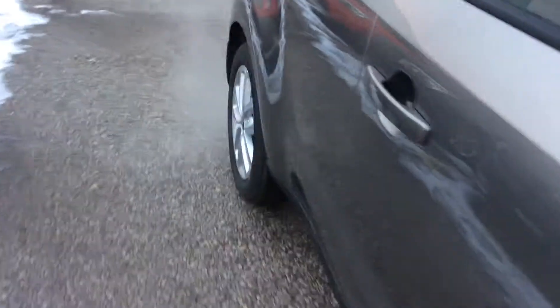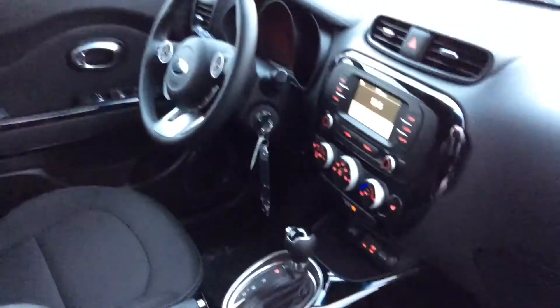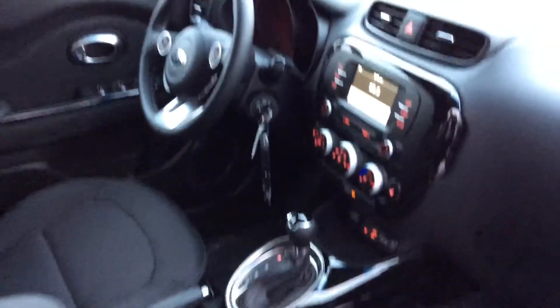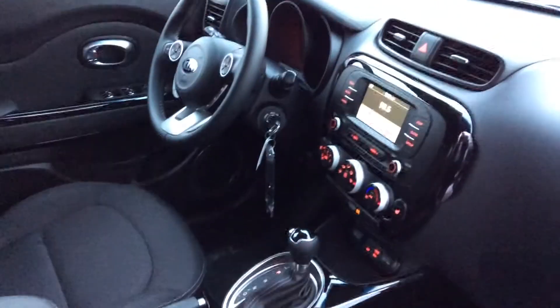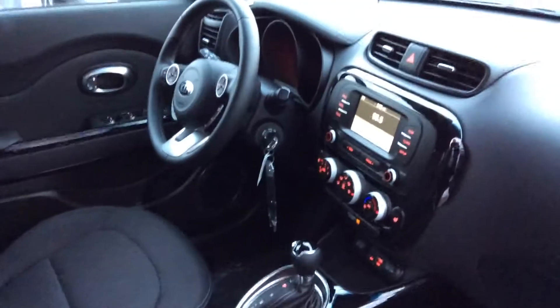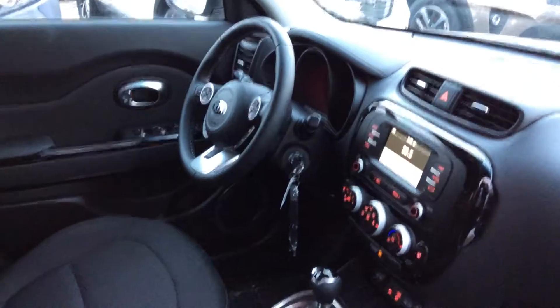If you walk around here, I'll show you the interior. On this particular model you do get your heated steering wheel, backup camera, Bluetooth, heated seats, your AC and heater control, and much more — you get all your functions right at your fingertips.